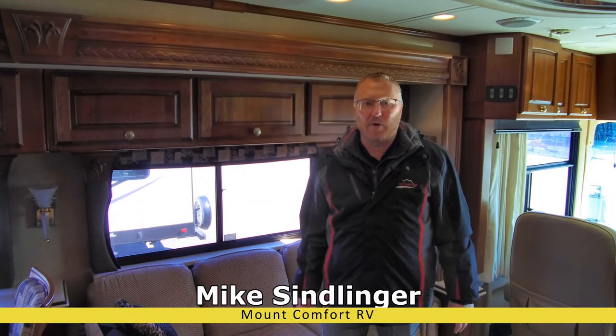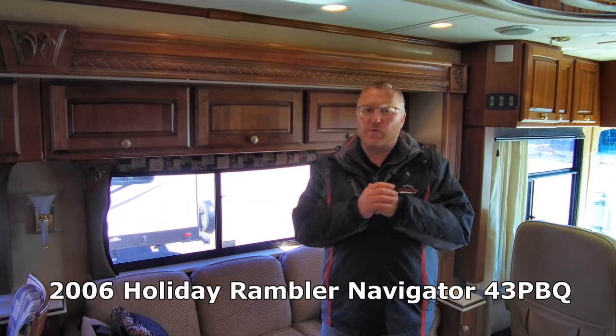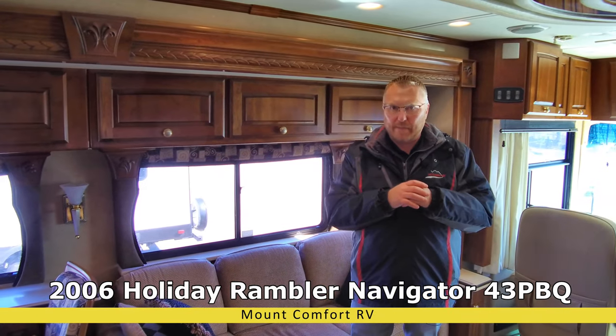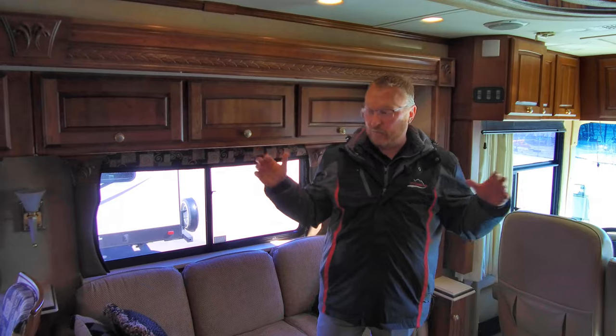Hi, it's Mike Simlinger with Mount Comfort RV. I want to take some time today to go through this coach. It's a 2006 Holiday Rambler Navigator 43 PBQ. I wanted to show you everything real quick if we can.